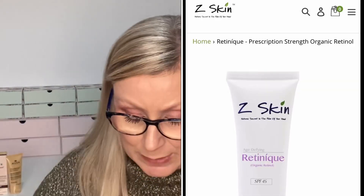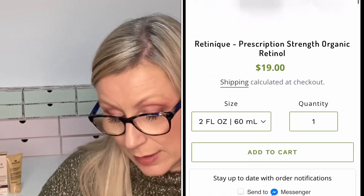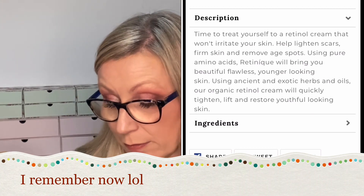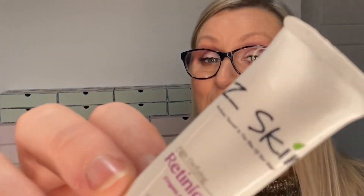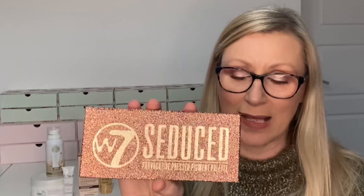Next I've got the Zed Skin Retinique SPF 45 — 100% organic skincare, age-defined. I honestly can't remember picking this or exactly what it does — I think it might be a retinal cream. I'll find out and pop the details on screen when I edit. Not sure why I chose that one!